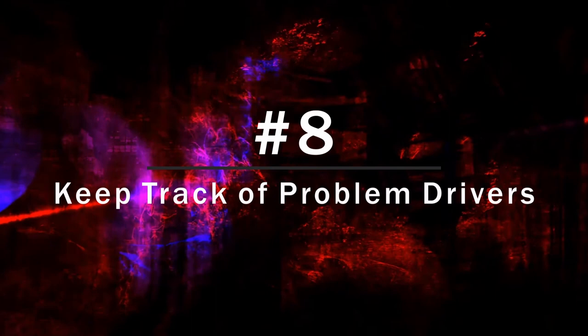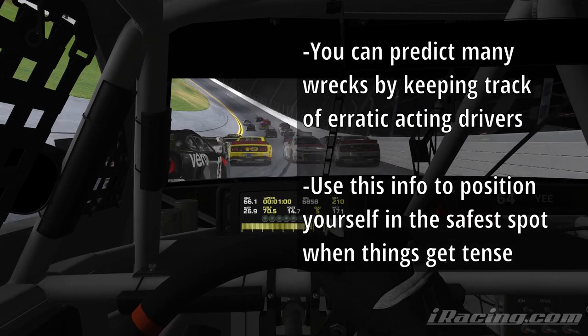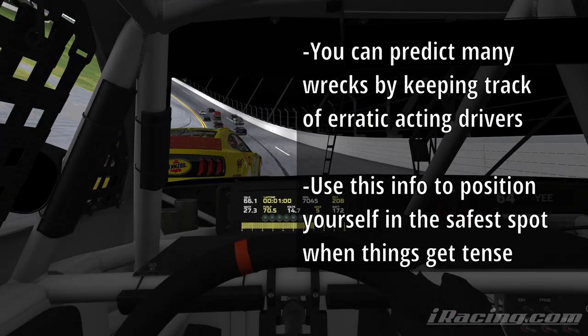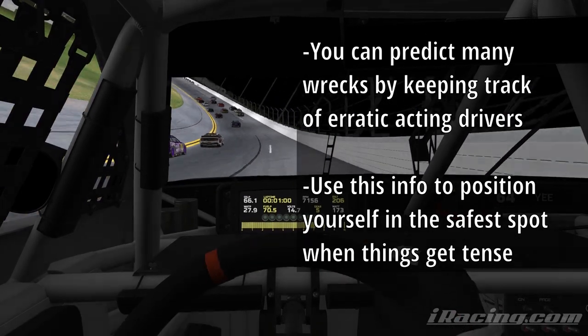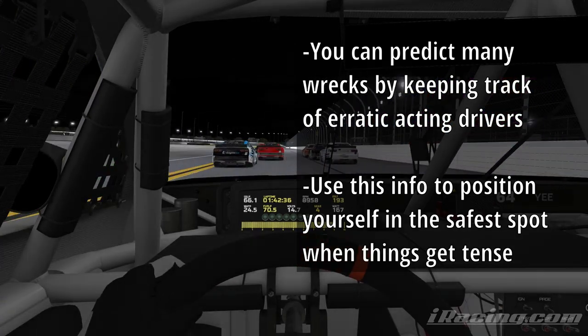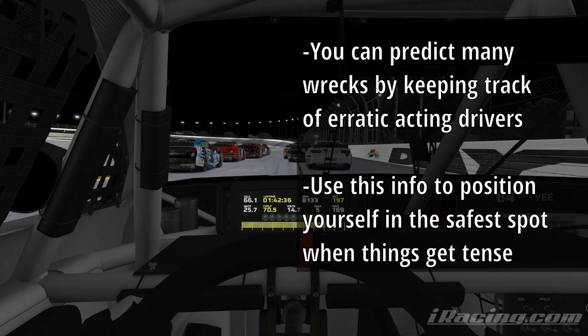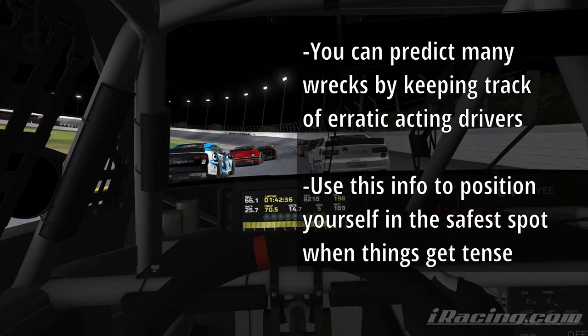At number 8 we have keep track of problem drivers. By making mental notes throughout the race about who is squirrely, who gives bad pushes, who jumps out of line erratically, etc., we can fairly accurately predict where wrecks will happen. This information can go a long way towards avoiding the big one because you can position yourself in the safest spots in relation to these problem drivers.